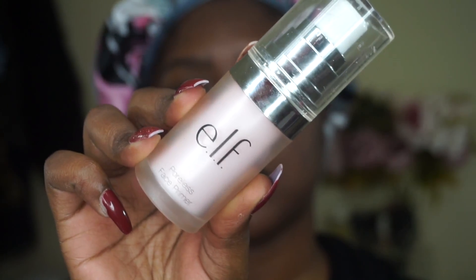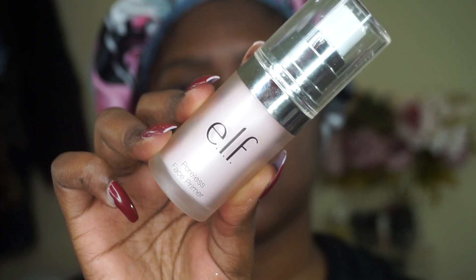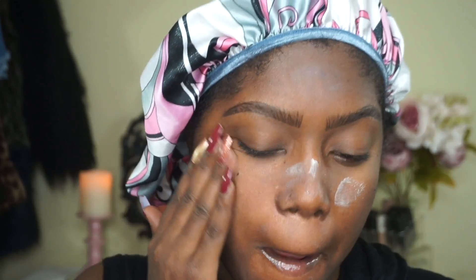Now we're going to move on to the primer. The primer I'm going to use is by e.l.f. — it is their Poreless Face Primer. I've been loving this for years as well, it's absolutely amazing. I do think they changed the formulation because now it's white whereas it used to be clear, but it still works great. It's one of my holy grail drugstore primers.